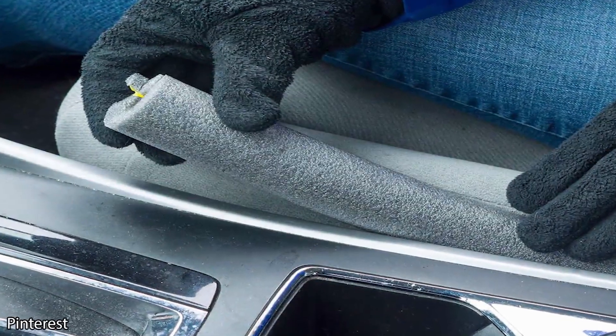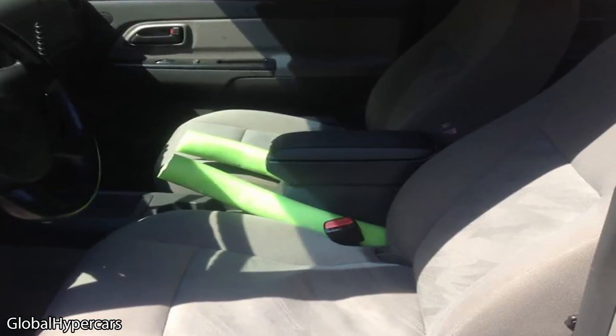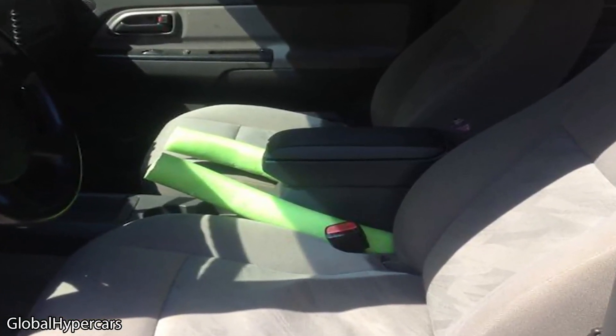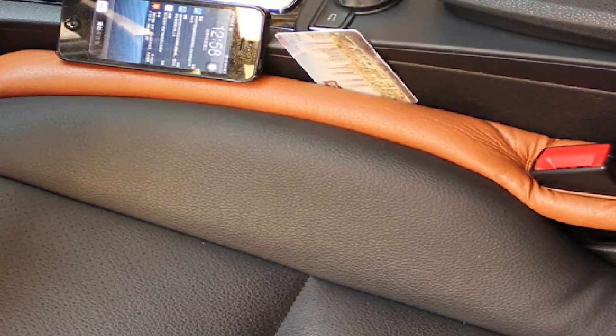The best way to keep this from happening is to get a piece of pipe insulation. Cut it to the appropriate size and stuff it between the seat and the console. This will create a barrier so that you never need to worry about anything falling down there again.